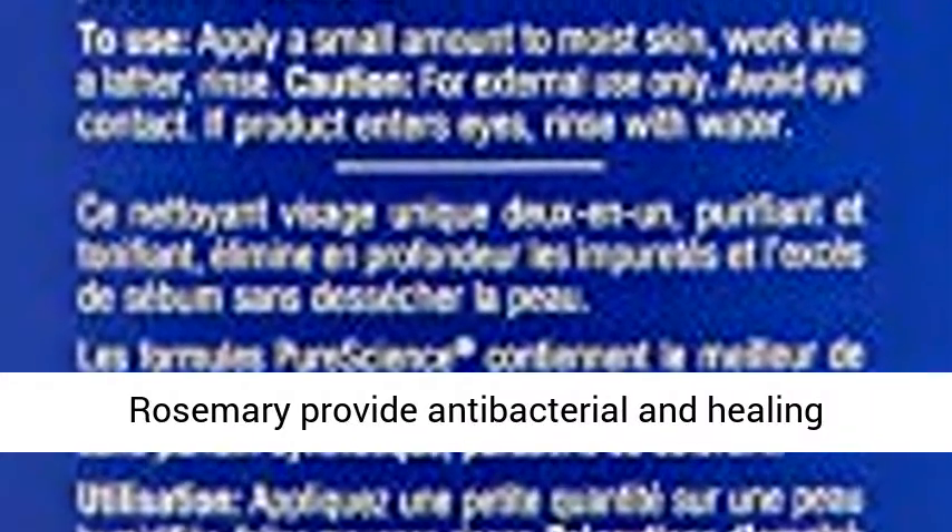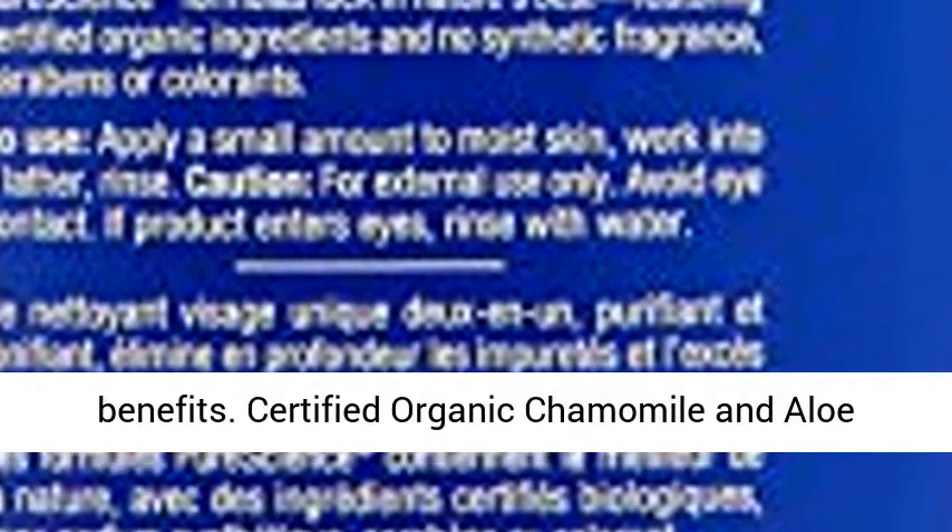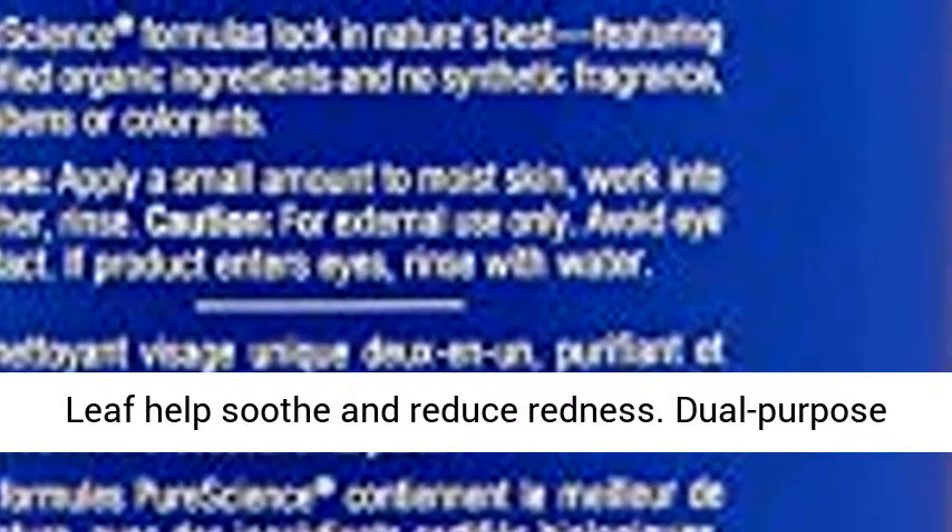Certified Organic Sage Leaf and Rosemary Provide Antibacterial and Healing Benefits. Certified Organic Chamomile and Aloe Leaf Help Soothe and Reduce Redness.